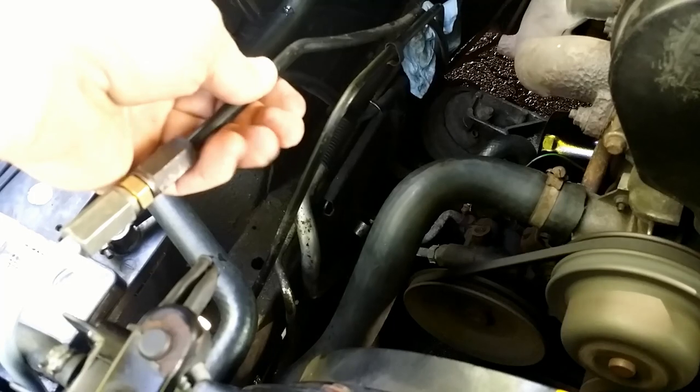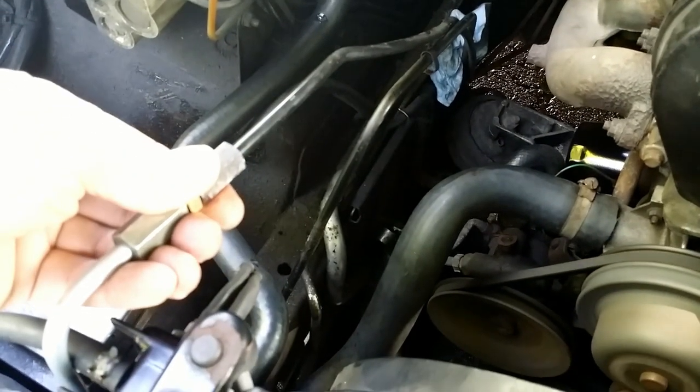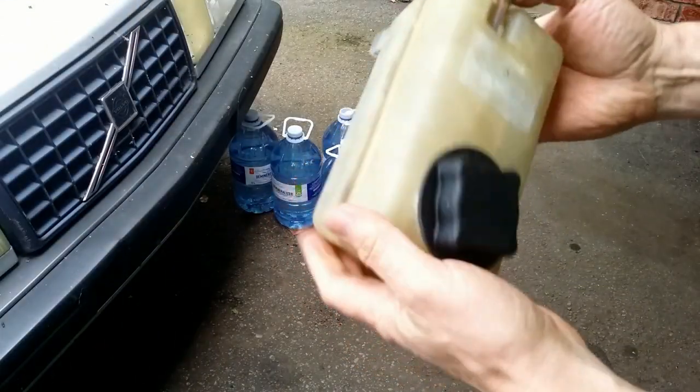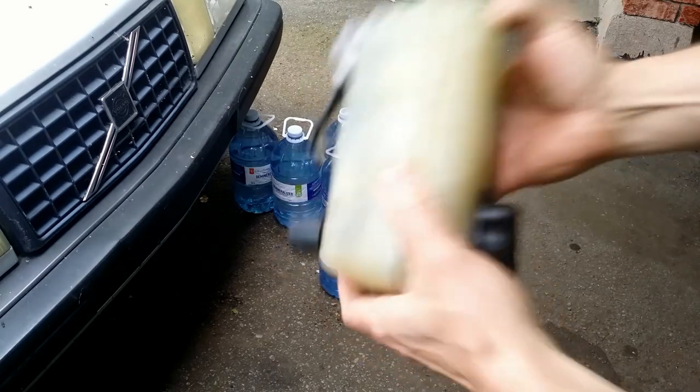During the procedure, the car was not driven, therefore the ATF didn't heat up. I washed and rinsed the overflow tank separately, as well as the rubber hoses.